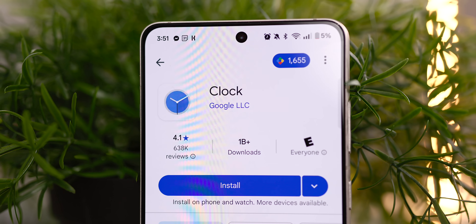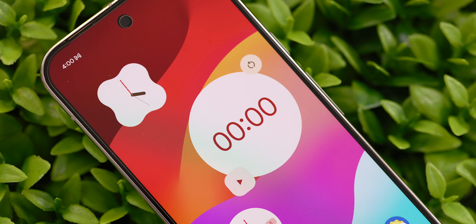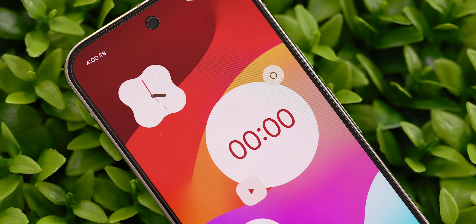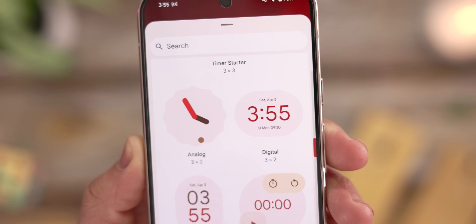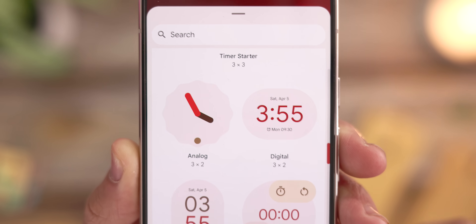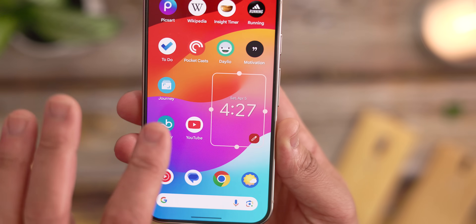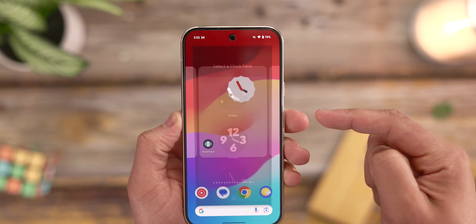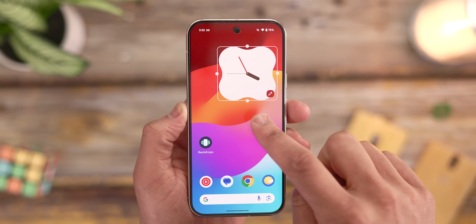If you want something that requires significantly less upfront work than KWGT, the standard Google Clock app is a safe, solid set of widgets with a nice variety that should look great on your home screen. There are quite a few styles right out of the box, including an analog format, a digital format, a stacked time format, and even a world clock format for tracking different time zones if needed.